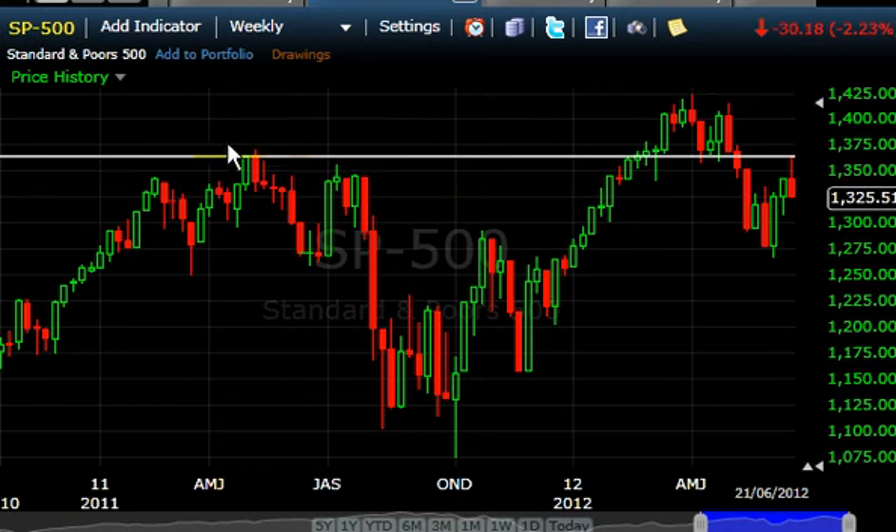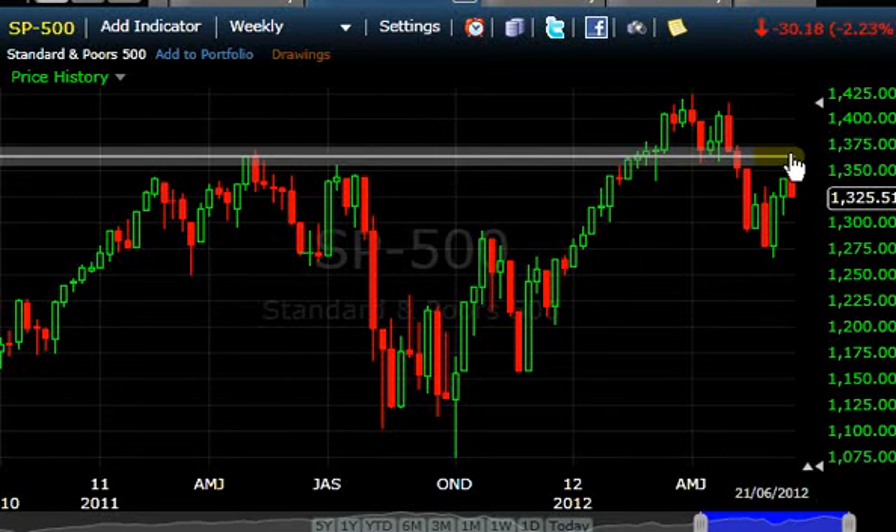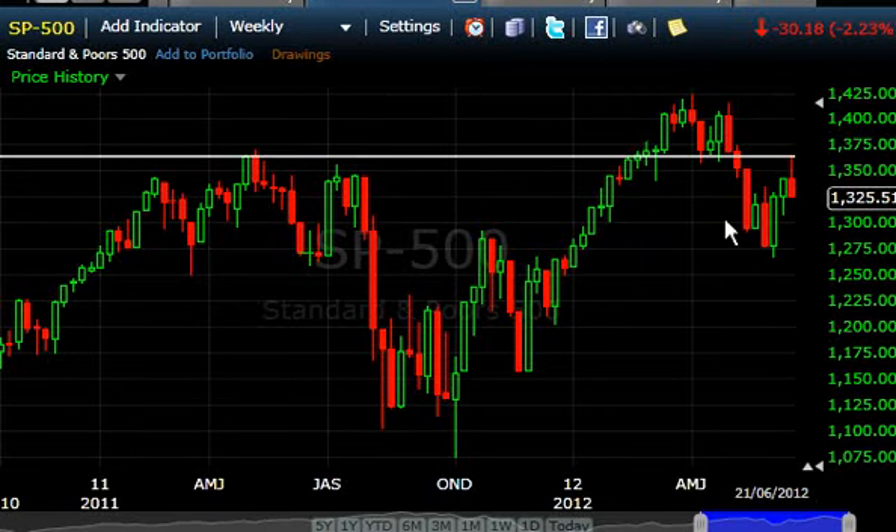Right now you can see the market had a major resistance here, it broke up, made major support, then major support broke back down, and now it came up to resistance again. What do you think is going to happen up here on a weekly chart? Of course, we're going to get a lot of resistance. So at the end of the day, check out that weekly chart.